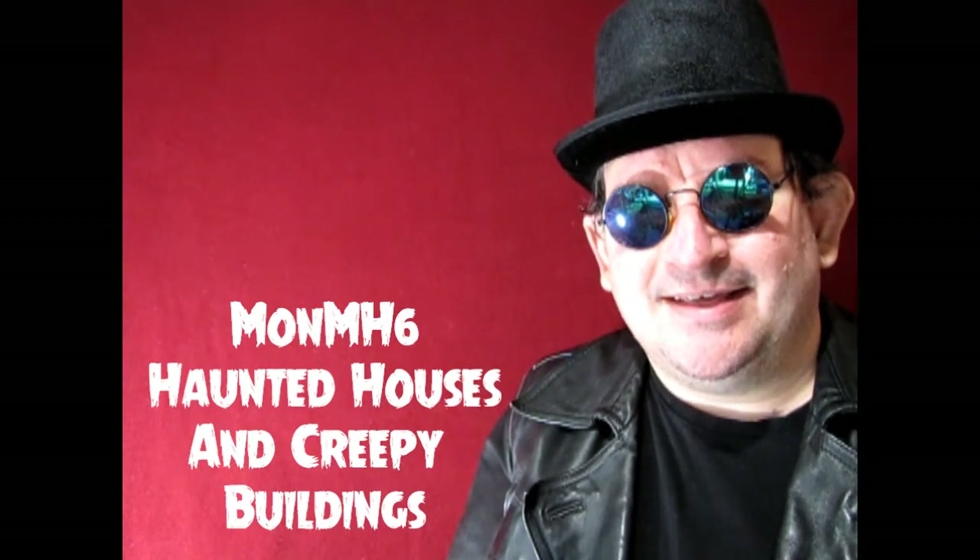Click on this video here to see our next category, MONMH6 Haunted Houses and Creepy Buildings. Bye-bye.